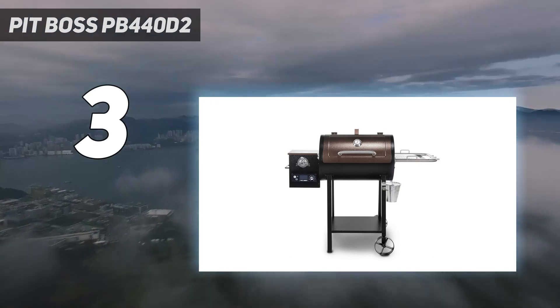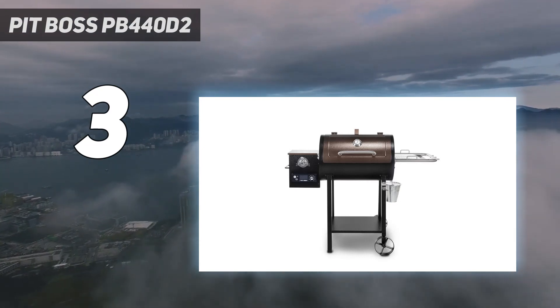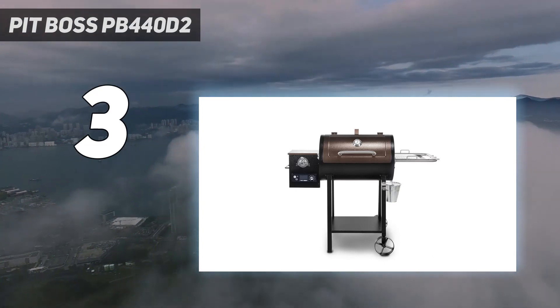Deluxe features include a two-tone black and mahogany finish, a combination side shelf and serving tray, solid bottom shelf, and a bottle opener.